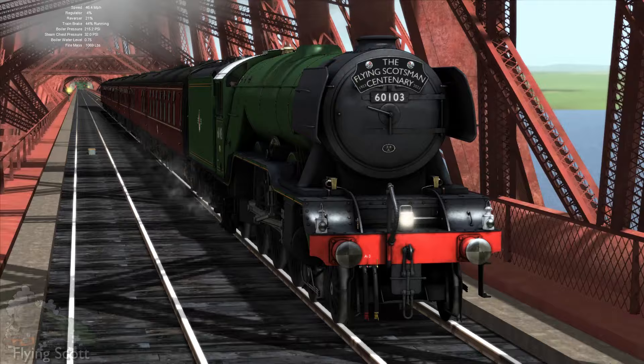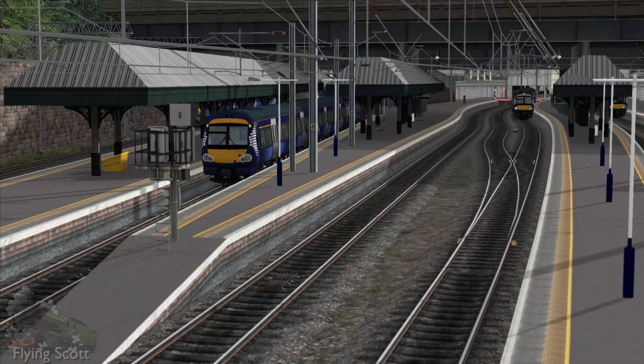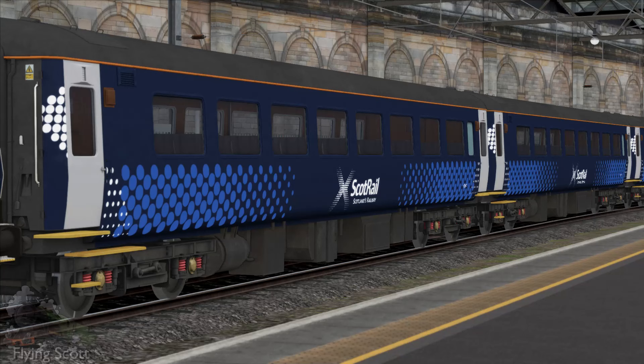During the Steam Winter Sale I picked up the Five Circle Line for Train Simulator Classic. It depicts the Five Circle Line as it was between 2015 and 2020. The pack includes your ScotRail Class 158s and your Mk2 coaches, but it also includes this.